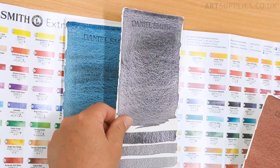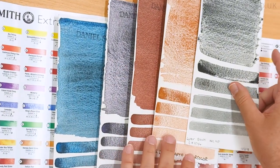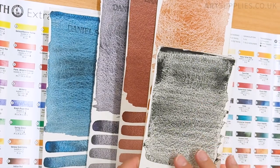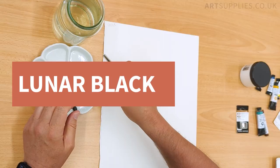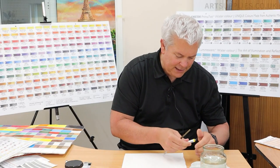We talked about lunar colors. These are some of the lunar colors: lunar blue, lunar violet, lunar red, lunar earth, and this one — lunar black. This one is the only one that kind of violates the rule for granulation because these nanoparticles are all the same size, all the same shape, all the same weight, and they don't want to stay together. So they cause this granulation — they're kind of an anomaly. Lunar black is a very granulating color and it's quite unique.